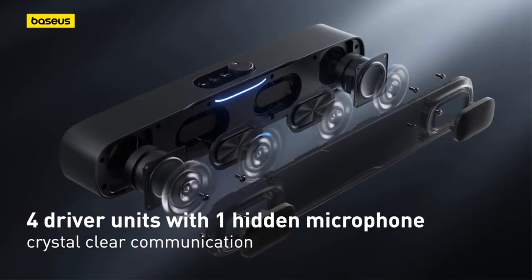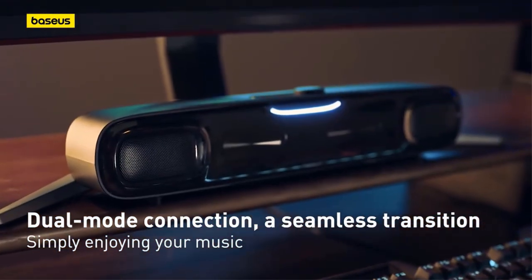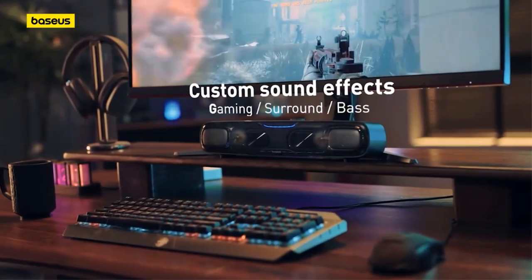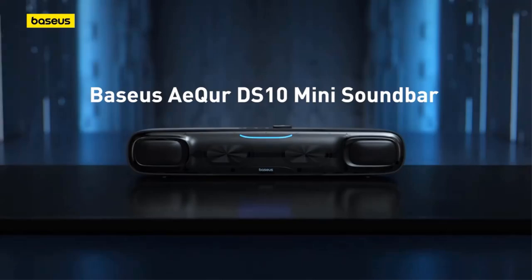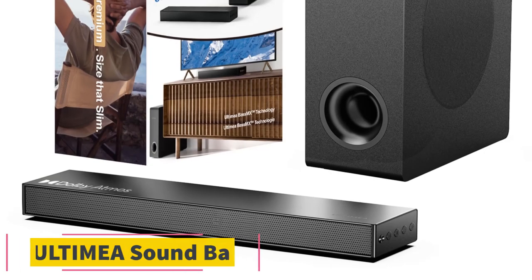Moreover, some soundbar wireless speakers come with additional functionalities such as built-in subwoofers for enhanced bass, FM radio tuners, TF card slots for playing music directly from memory cards, and auxiliary inputs for connecting to various audio sources like computers or boomboxes. These features contribute to a versatile audio solution that caters to different preferences and needs.